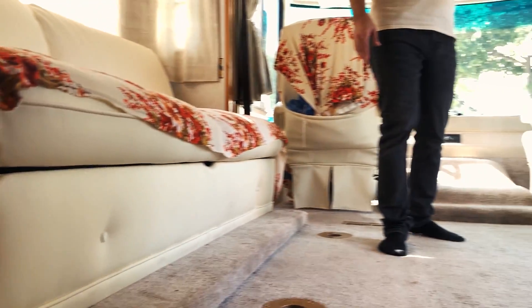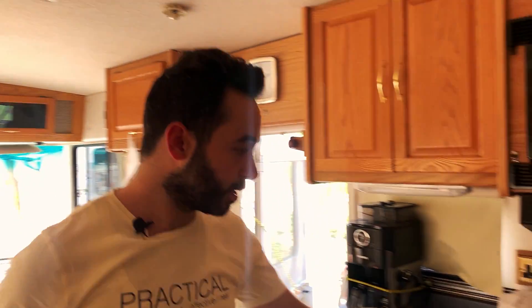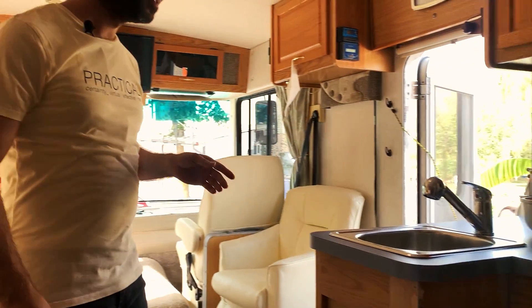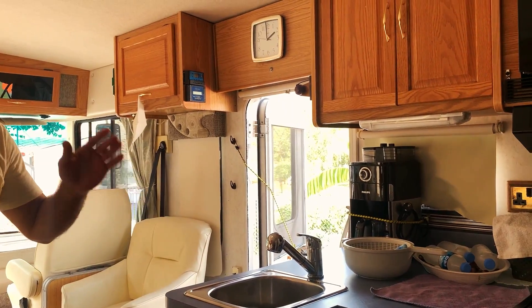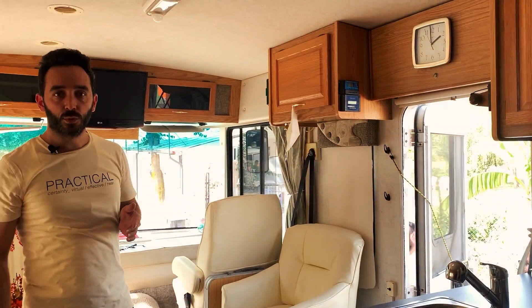Araçta 3 tane 100 amper akü var, 1 tane güneş paneli var. Aracın fırını ve birçok şeyi gazla çalışıyor. Buzdolabı da gazlı, ısıtmaların hepsi gazlı. Bütün hepsi gazla çalıştığı için elektrikle ilgili sadece ışıklandırmalar kullanılıyor. Jeneratör de olduğu için çok fazla elektrik gerektiren bir durum yok.